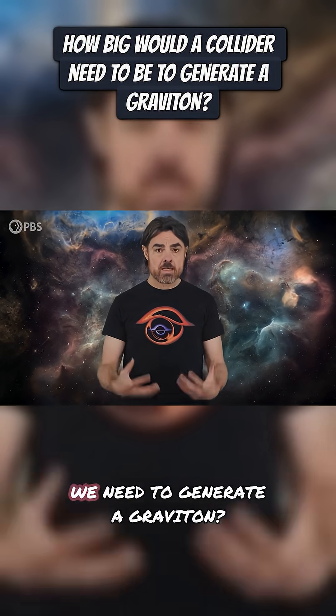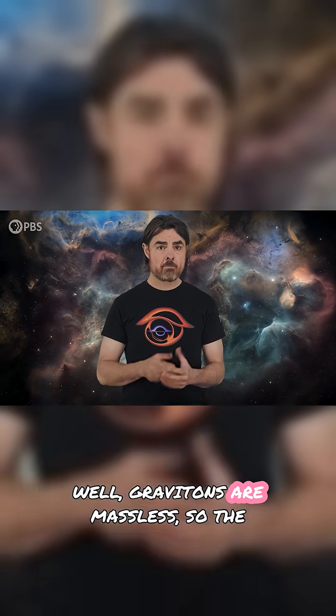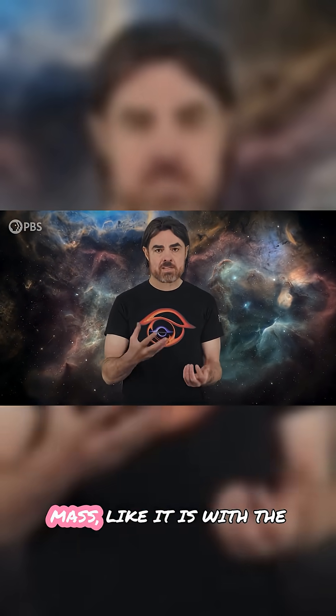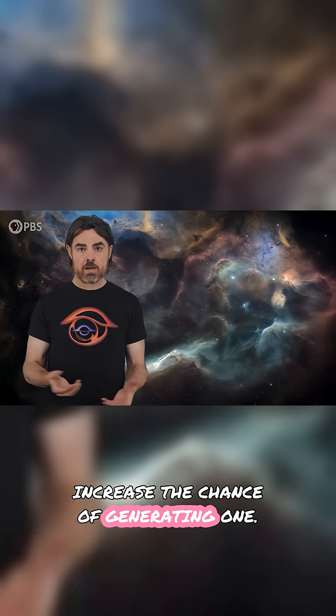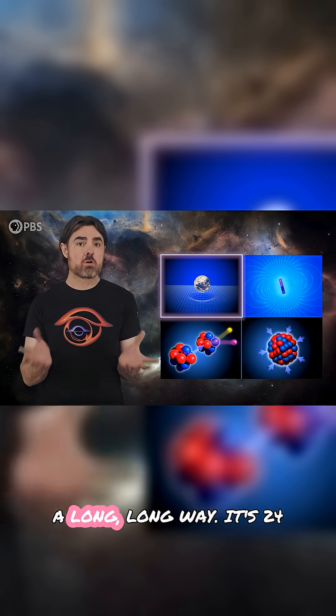So how large a collider do we need to generate a graviton? Well, gravitons are massless, so the energy isn't needed to give them mass like it is with the Higgs. Rather, energy is needed to increase the chance of generating one. Gravity is the weakest force by a long, long way.